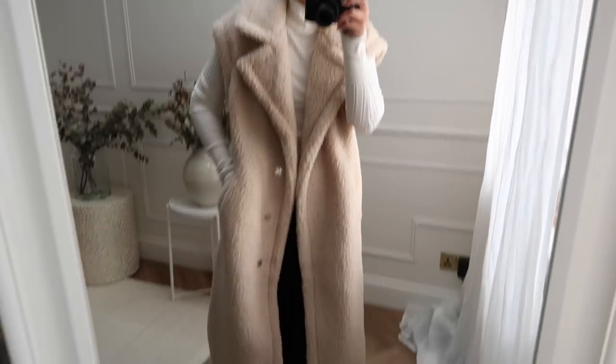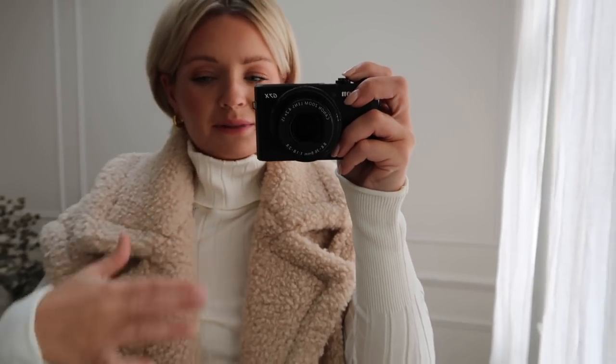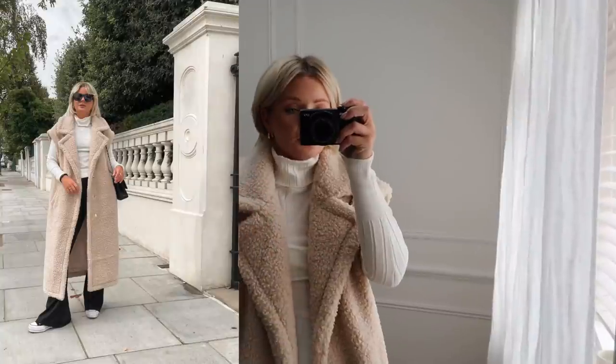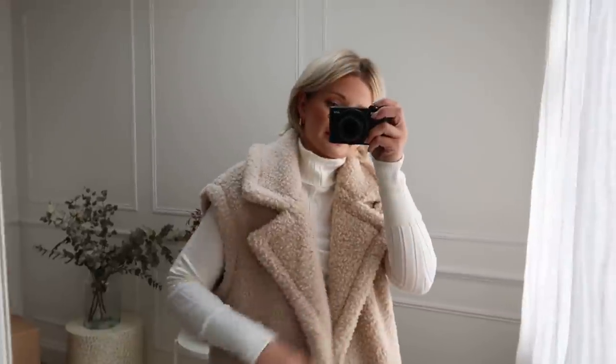I didn't even know I needed a teddy gilet until I tried this on. It's the same as the coat but slightly shorter, and it's still got this big collar. They also do this in the same color as the coat, and the coat comes in this color too, so there's a bit of mixing and matching going on. It's got pockets and it's just so nice. Also, when I went to London earlier in the week with my mum to shoot some looks, she got a bit cold and put this on over her outfit and it looked so nice. I'll pop the pic of her wearing it as well. I'm wearing a size small.